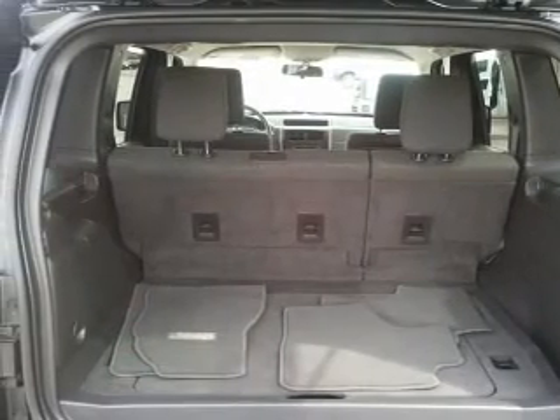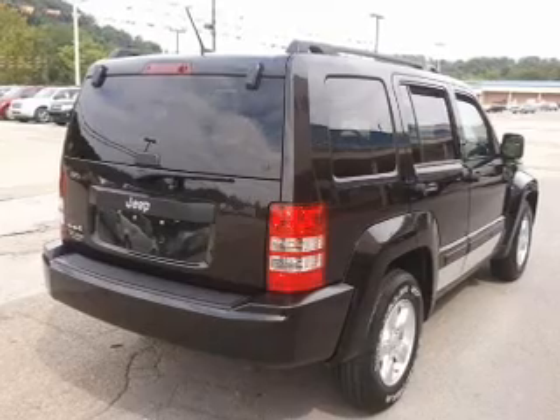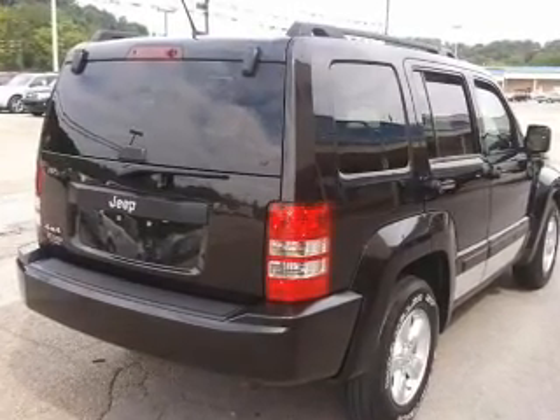power door locks, power windows, power steering, cruise control, power mirrors, an AM FM stereo with a CD player, and an adjustable tilt steering wheel.